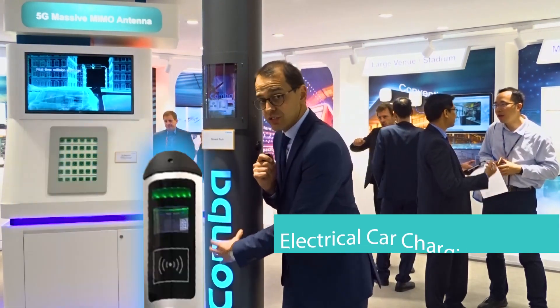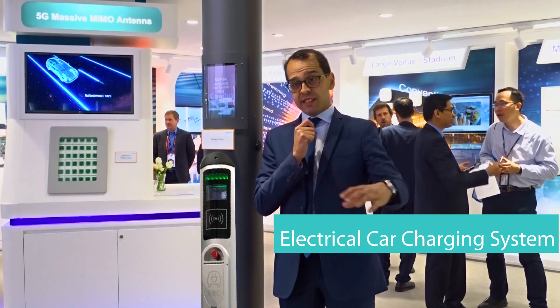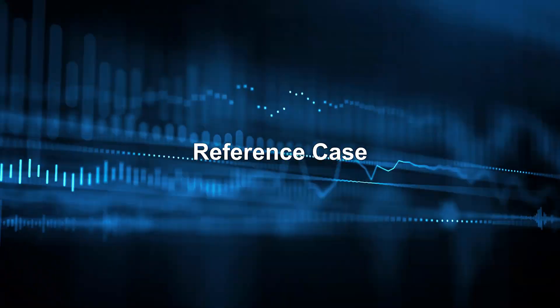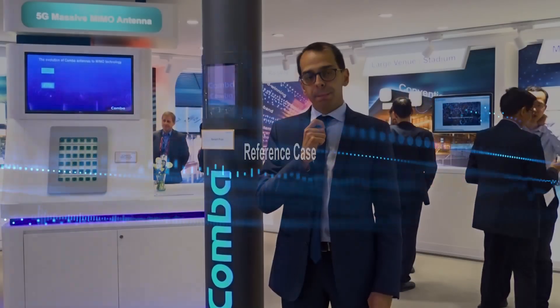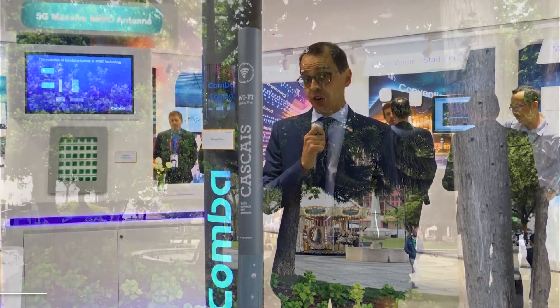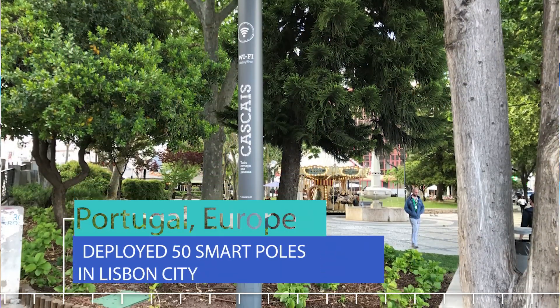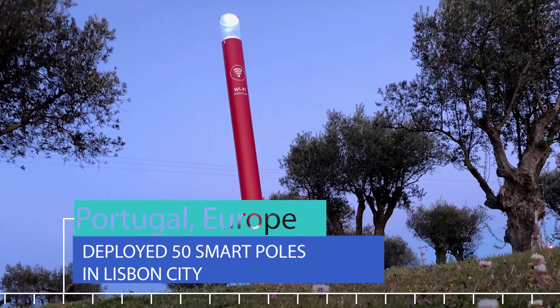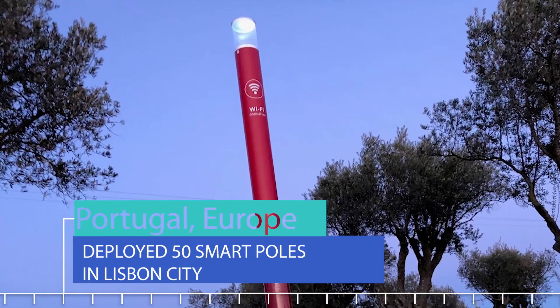Thinking about electric car charging, you can have an electric car charging system on the sidewalks of urban cities to charge electric cars. Combo honestly believes that is the future and that's the way we should go. The smart pole has already been deployed in Europe — 50 smart poles in Lisbon city — and we are now looking at operators and tower companies interested in this product.